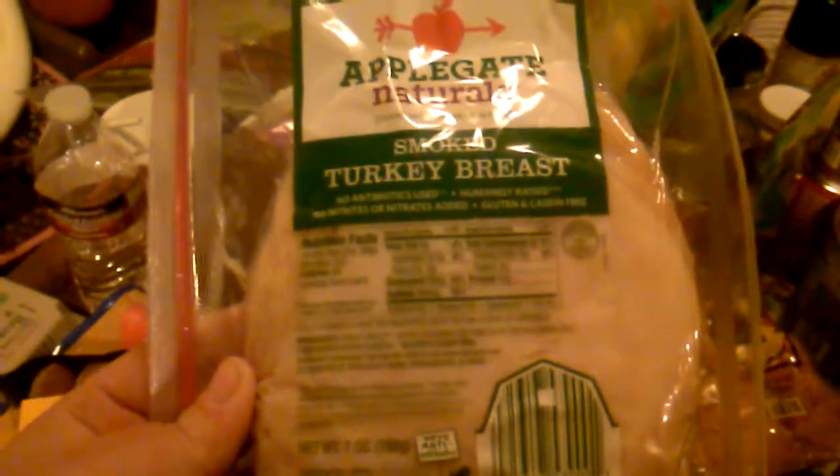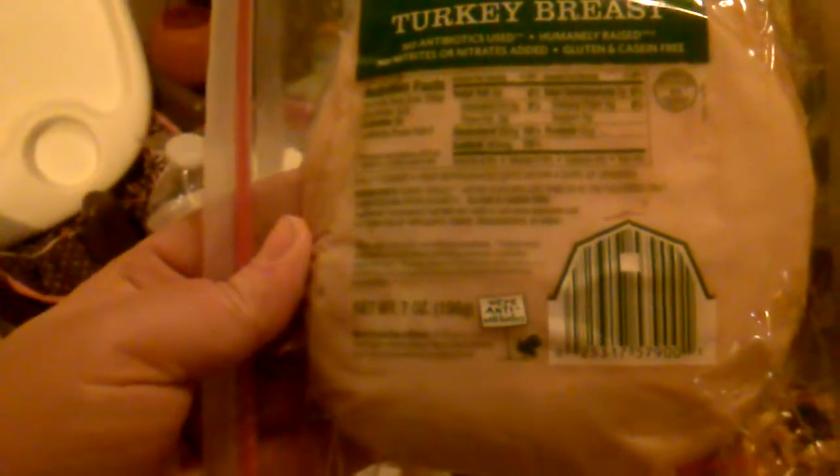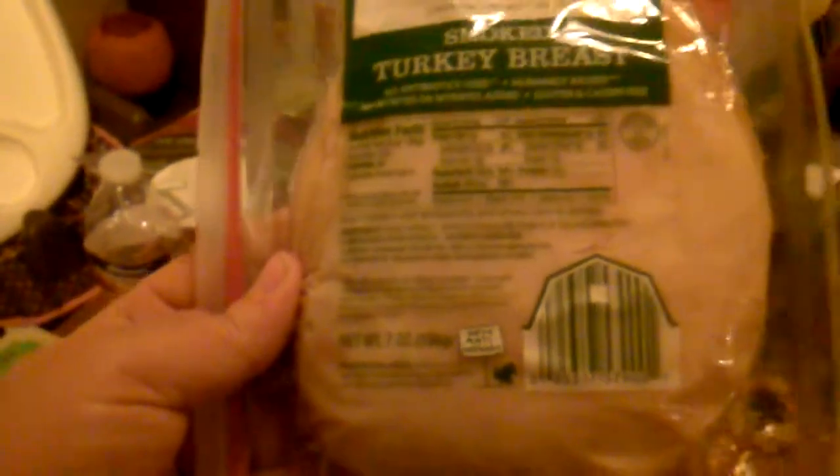We also got smoked turkey breast and everything is compliant — it's just turkey, water, and a little bit of salt, so it's good.